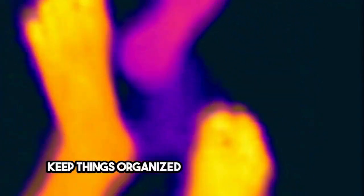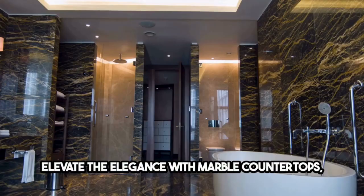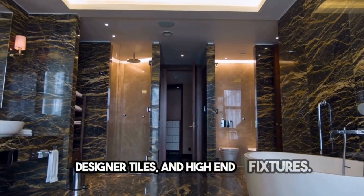Keep things organized with custom cabinetry and built-in shelving. Elevate the elegance with marble countertops, designer tiles, and high-end fixtures.